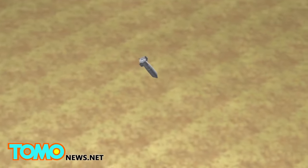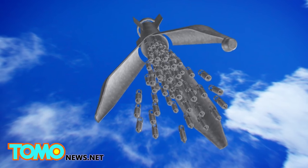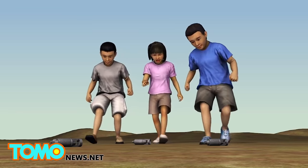After being dropped from an aircraft, cluster bombs open in midair and drop hundreds of bomblets over an area as large as a football field, causing immense destruction. The bomblets, also known as submunitions, sometimes fail to explode on impact and become a danger to civilian populations.